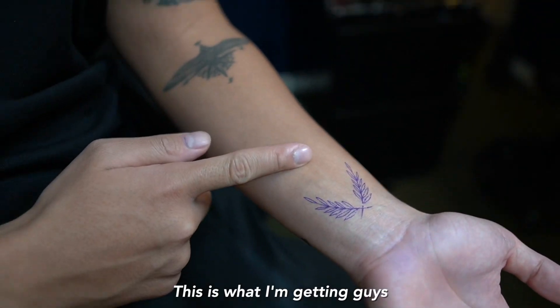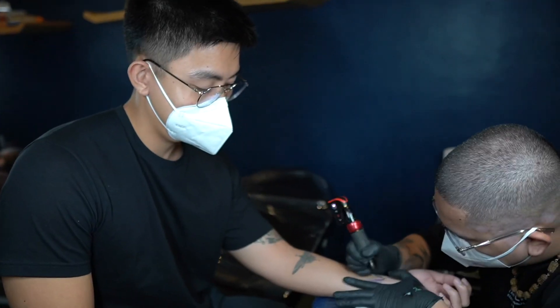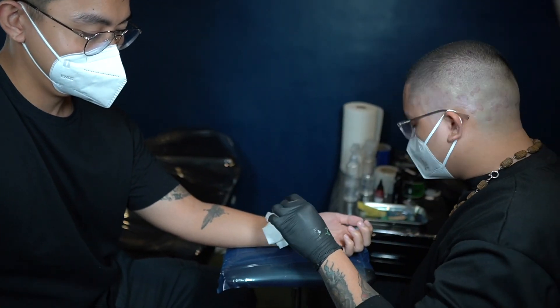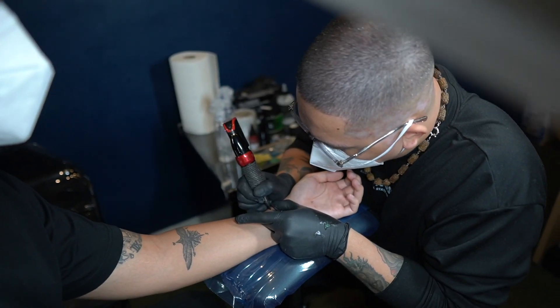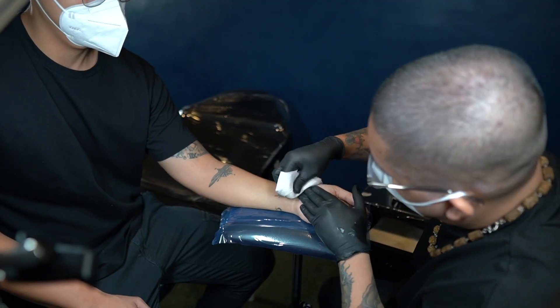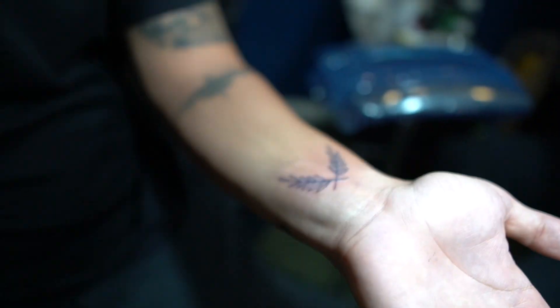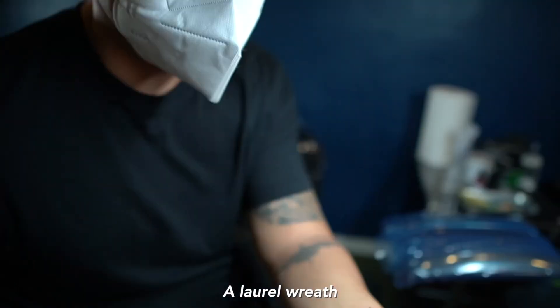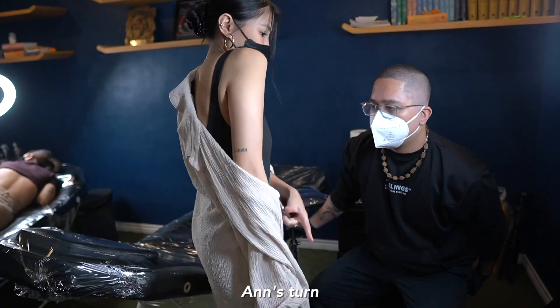This is what I'm getting, guys — it's a laurel wreath here at Arte Tattoo. There you go, guys, a laurel wreath. That was pretty quick — it's nice!